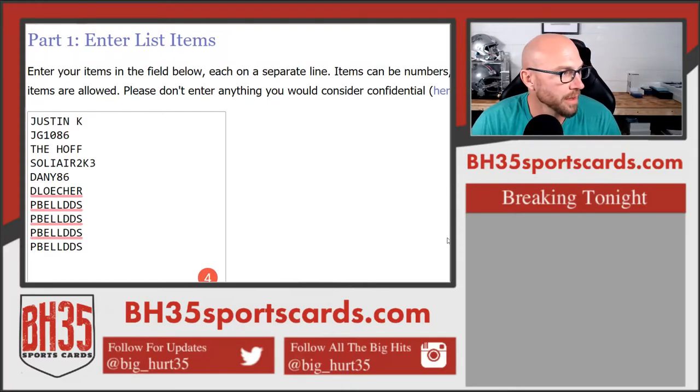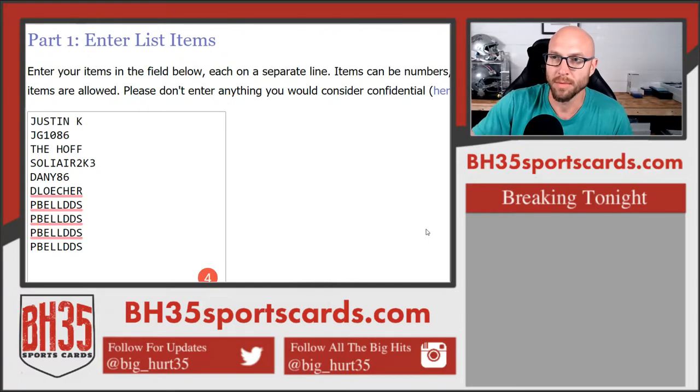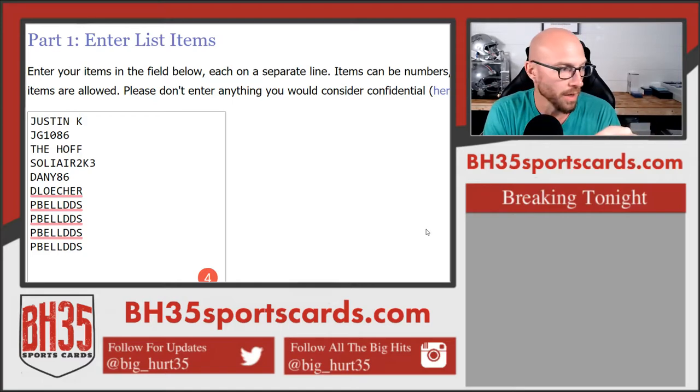All right, here we go — 2020 Super Break 23-24 Series 2, 10-box case break number one. Thanks everybody, appreciate it, good luck to you. We'll open all of the boxes, put all the cards into the randomizer. Each card that comes out of a box will be tied to that card — so if you get a one-of-one Michael Jordan and a Leaf turd burglar, those cards go together.